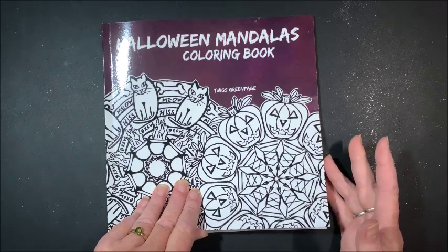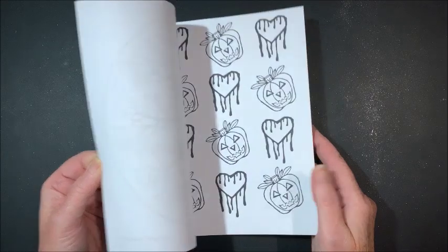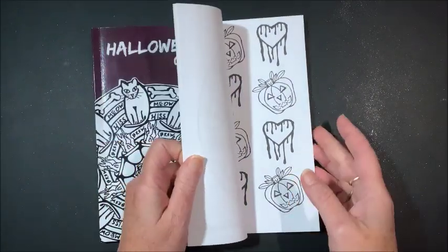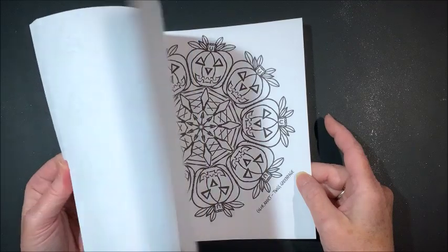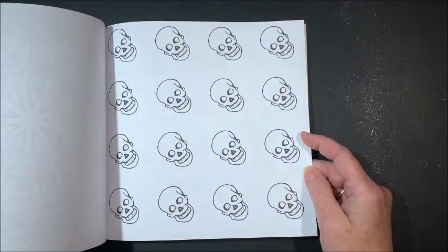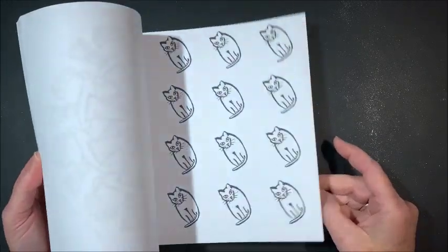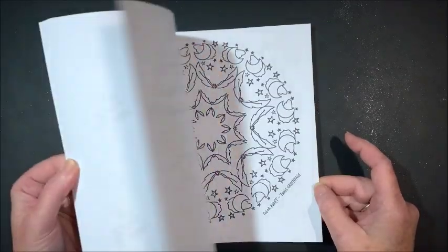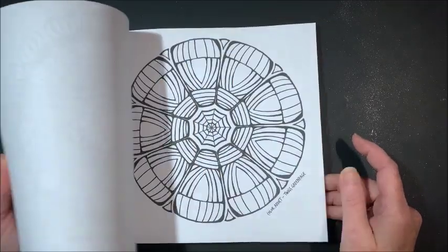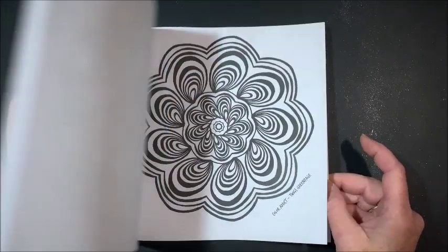I am always very honest in my reviews. I do feel like some of the pages are just filler pages. It is called a Halloween Mandalas book, but many of them are not Halloween-related. I feel there are filler pages where she just takes one picture and repeats it. That's just my opinion — there are probably many of you out there that would like this book, it's just not up my alley. So that is the Halloween Mandalas book.